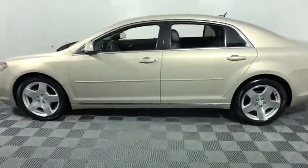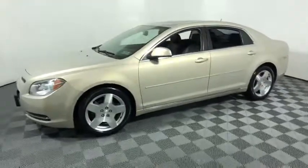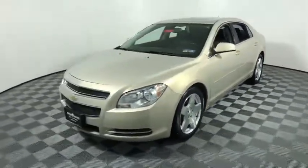Heated front driver and passenger seats. Is love at first sight really possible? Let us know.